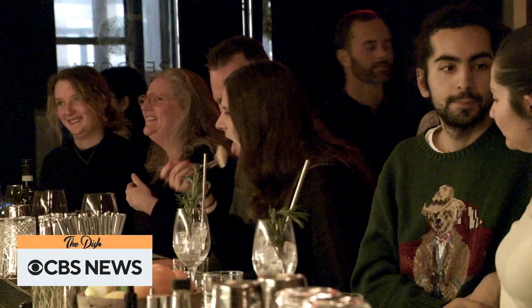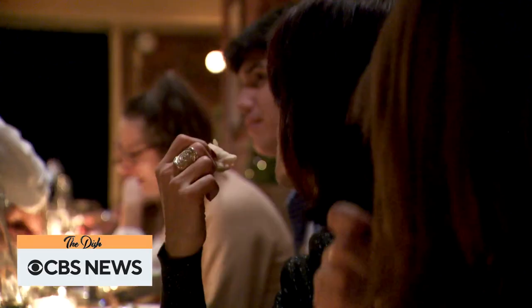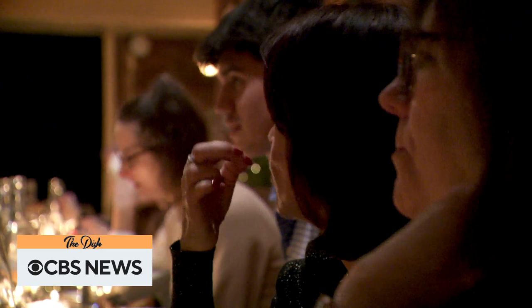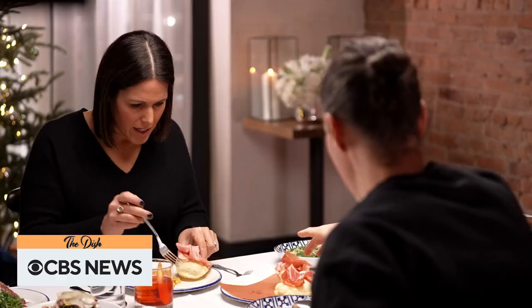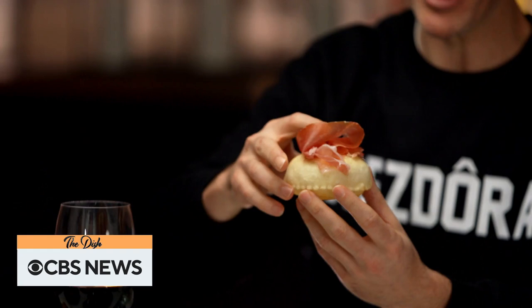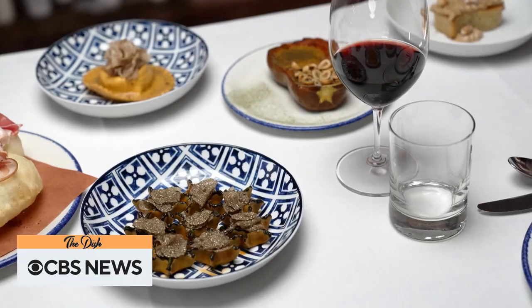With Secchi leading diners on a gastronomic journey through the Emilia-Romagna region of Italy. You need to grab a gnocco frito — these are still piping hot — but you have mortadella there from Bologna. You want to fold it over like this and make a nice little pocket. That's good. I was lucky enough to get a private tour.